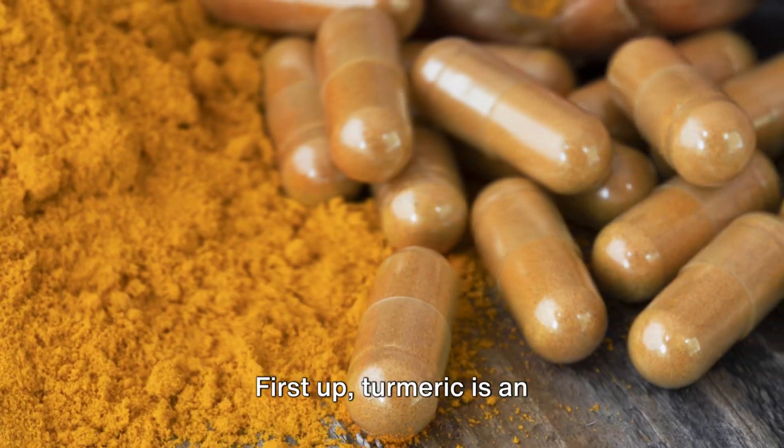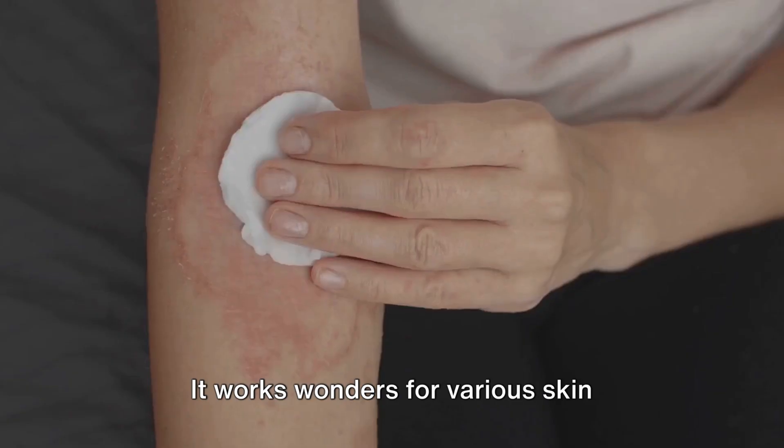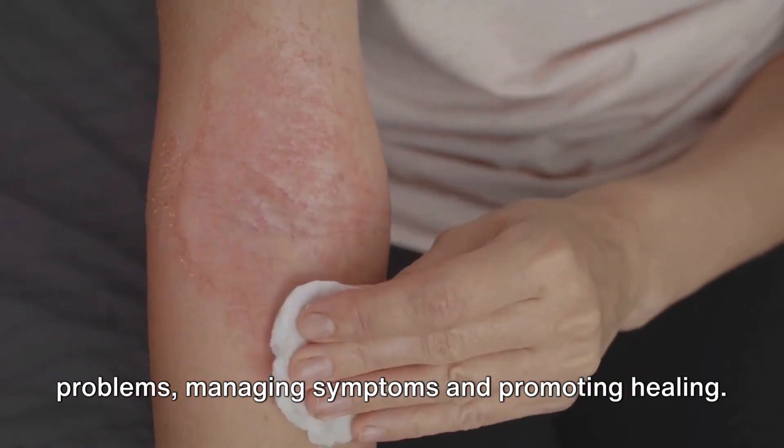First up, turmeric is an anti-inflammatory powerhouse. It works wonders for various skin problems, managing symptoms and promoting healing.